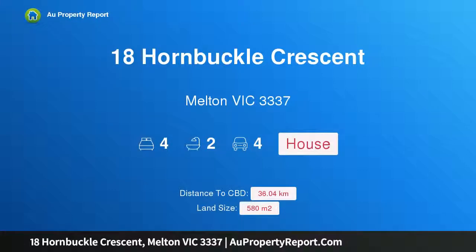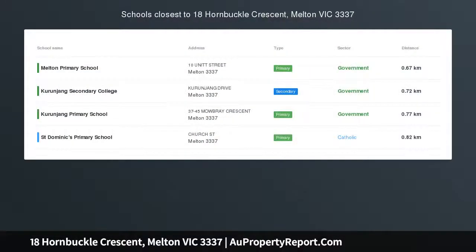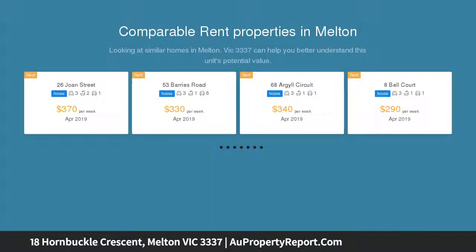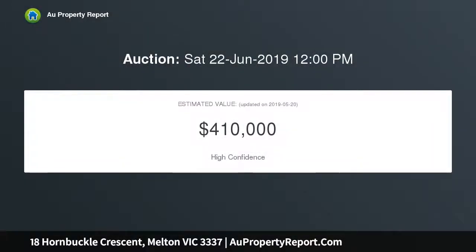I'm glad to introduce 18 Hornbuckle Crescent, Melton Victoria 3337 — smart investment or great first home. Nestled in the ever-popular central Melton precinct, this wonderful home will certainly appeal to the investor returning $350 per week, or the first home buyer wanting to enter the property market. The home boasts four good-sized bedrooms.